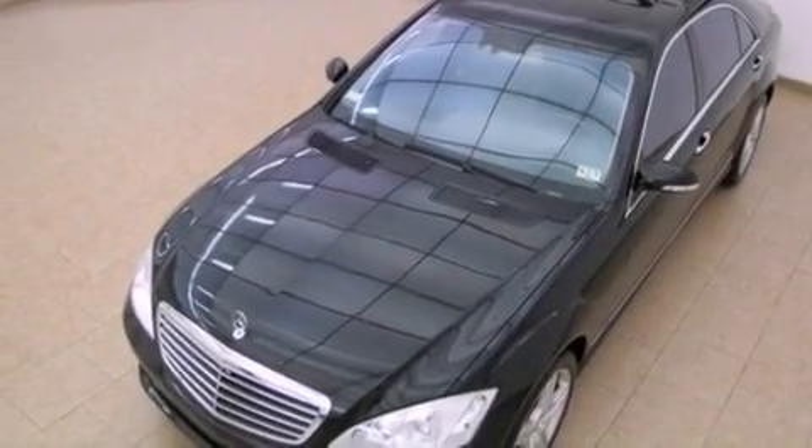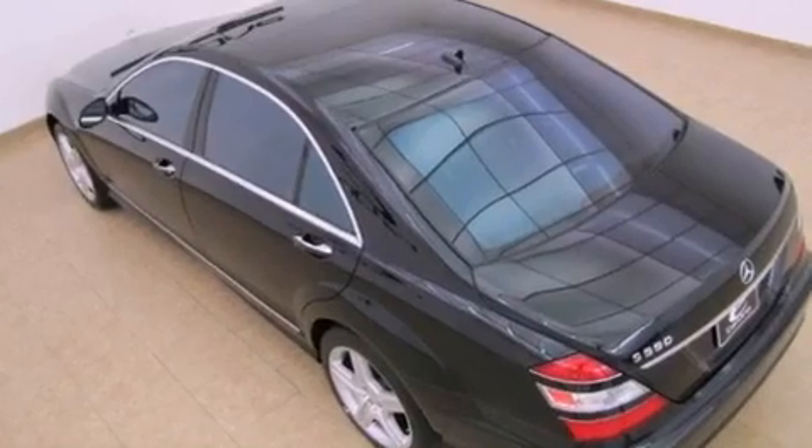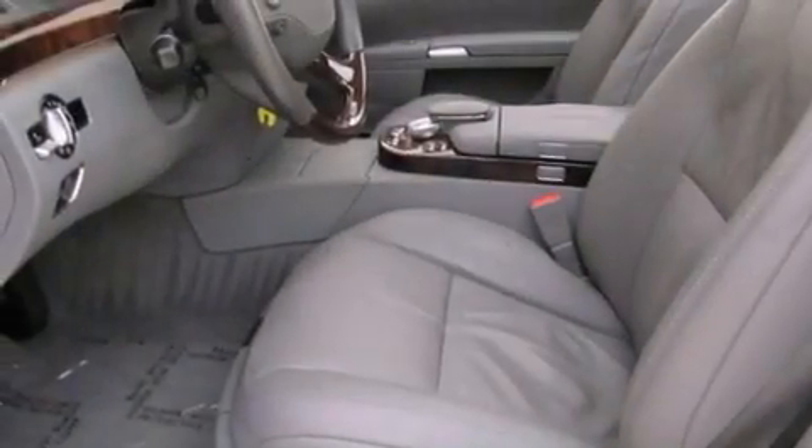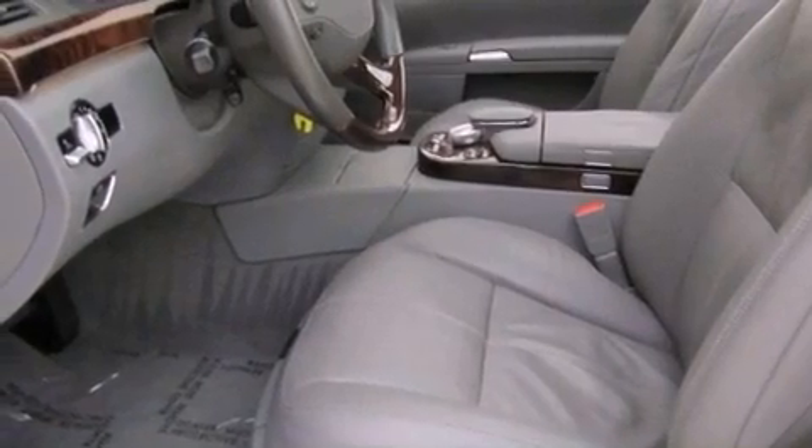The following features are also included: air conditioning with automatic climate control, cruise control, an auto-dimming rear-view mirror, a leather-wrapped steering wheel, and front and rear floor mats.